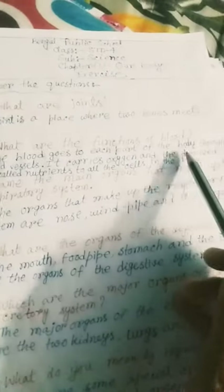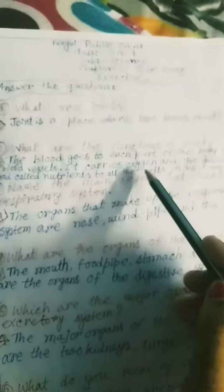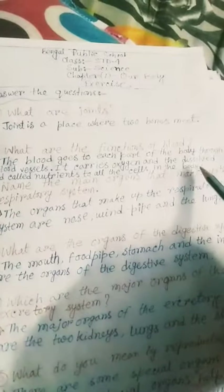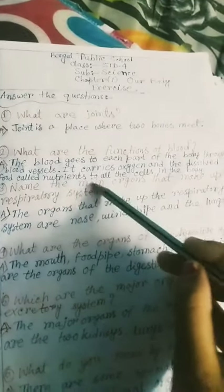and the dissolved food called nutrients to all the cells in the body.